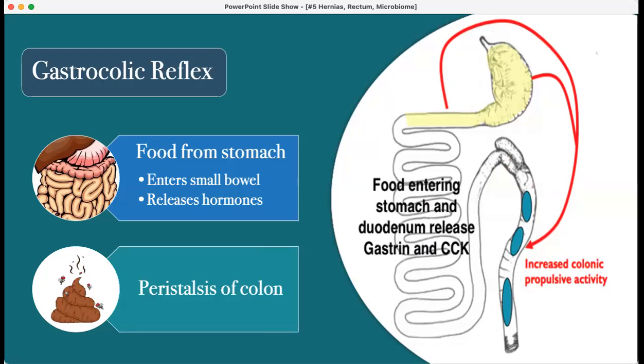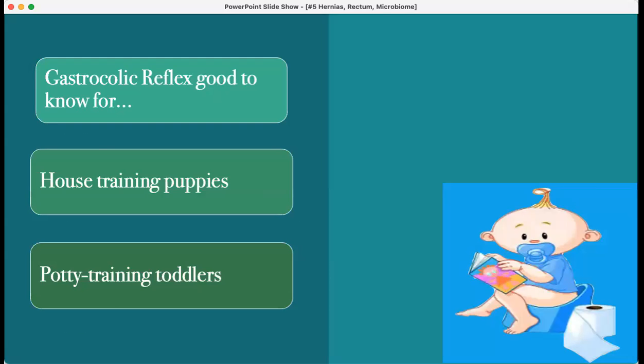Next topic: the rectum and large bowel. There is a physiology called the gastrocolic reflex. When food drops into the stomach and enters the small bowel, it releases hormones that increase peristalsis of the colon and allow for defecation. About 30 minutes after eating, people will often experience this reflex. It's most significant in children and puppies — making it great knowledge for house training your puppy and potty training toddlers.